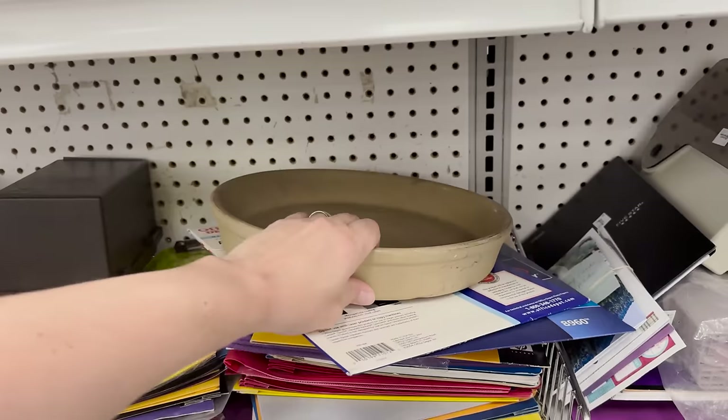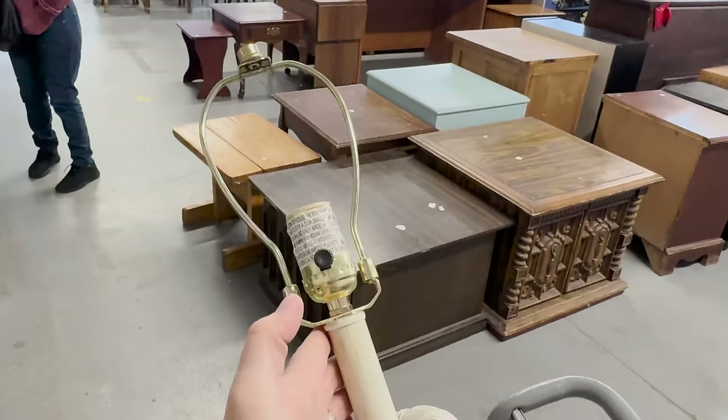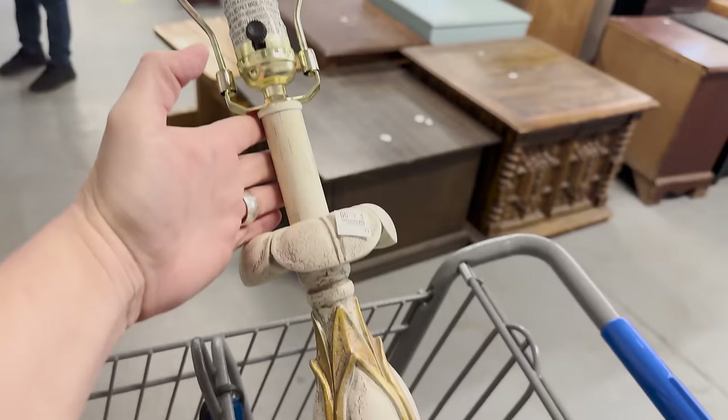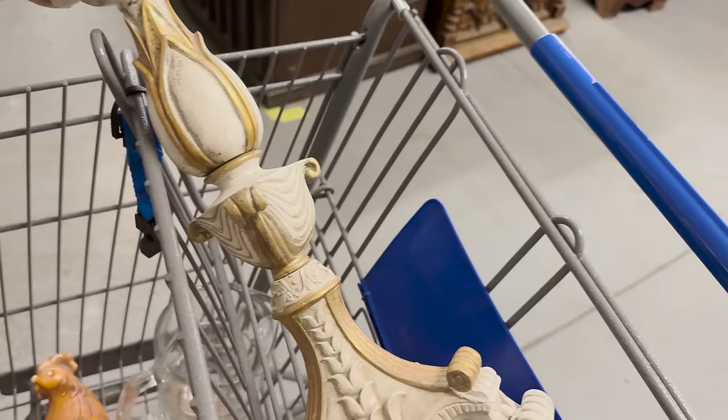Always check the aisles that aren't necessarily what you want — this is just office supplies but here's a Pampered Chef pan I didn't expect to find here for three dollars. I also found a pretty French lamp for six dollars. I actually don't even hate the look of it — I'll probably leave it as is. It's definitely vintage but a little more modern because the plug isn't super old.